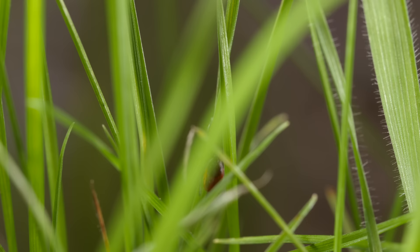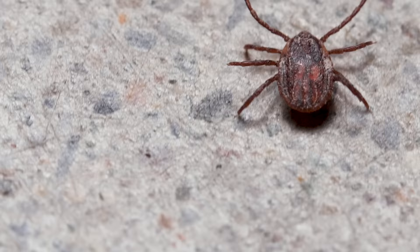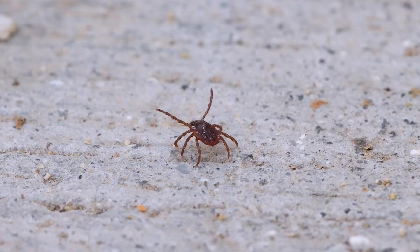All ticks have them, but they use them differently. The black-legged tick quests — it stays put, waving its forelegs to sense when it can hop aboard a host. The brown dog tick hunts, using that Haller's organ to home in on a potential target.